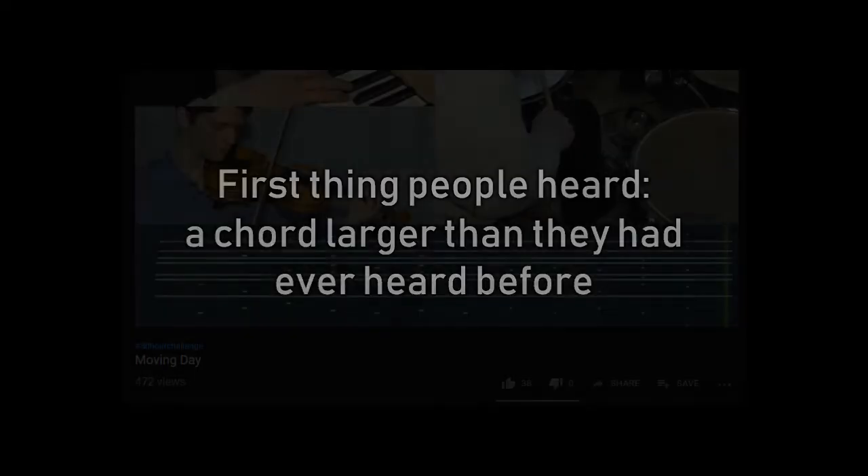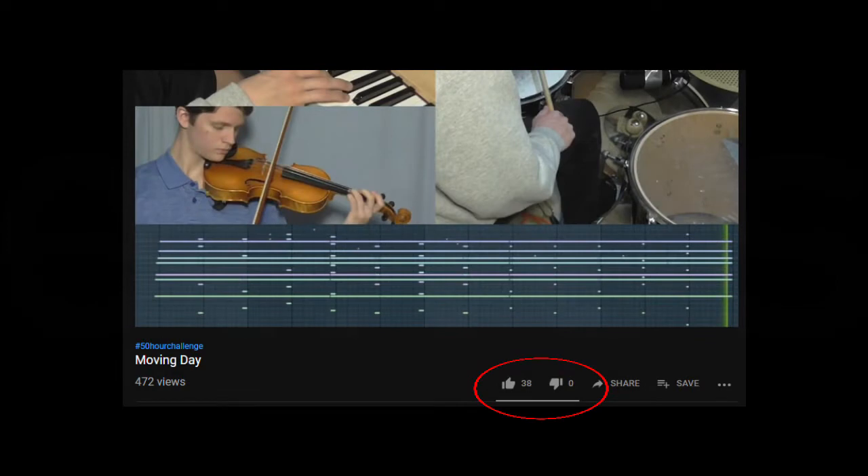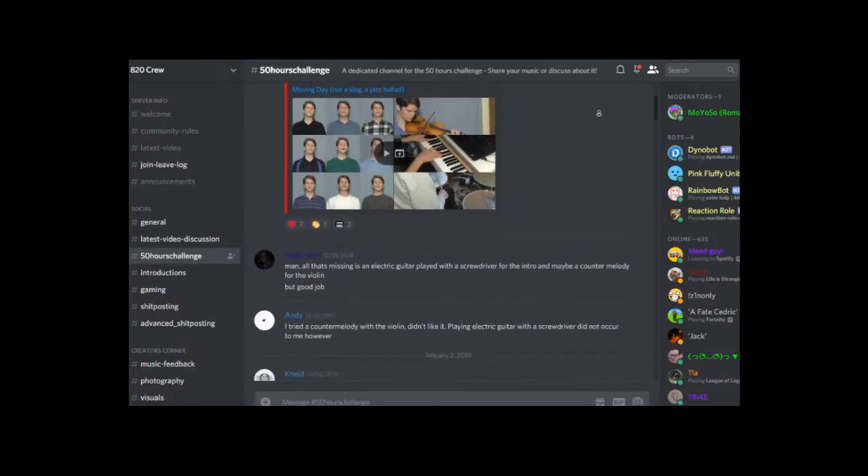So did it work? Was it good? Well yeah, people really liked Moving Day. Even though the first thing people heard was probably a chord larger than they had ever heard before, the video has 38 likes and 0 dislikes, and the YouTube Music King himself, Andrew Huang, said it was good.